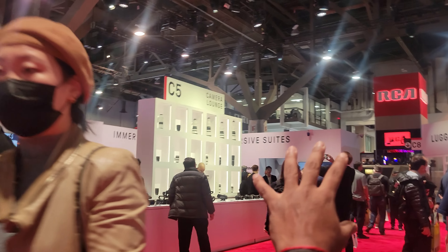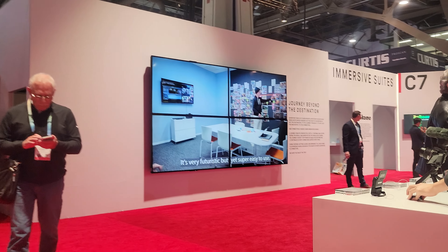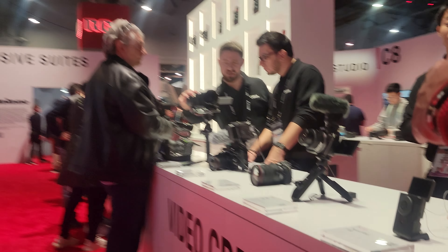The booth opens into all different Canon products with a huge open space — really cool booth design. There are viewpoint lounges where you can see how some of the things work, and people are wearing VR headsets, as you can sort of see on that side. Then as we do a quick walk around, front and center in this booth are all the different cameras.